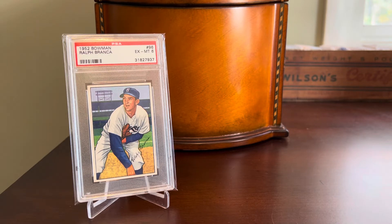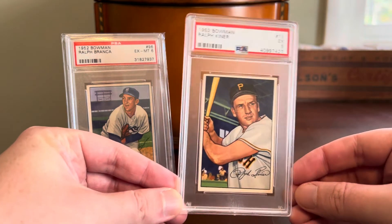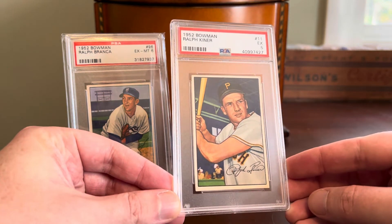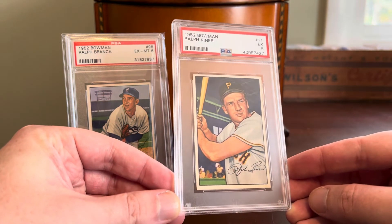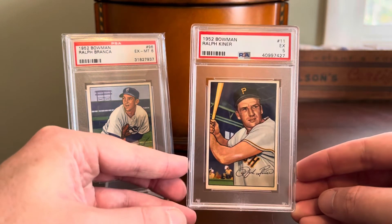I think it's pretty wild to consider what collectors would be doing if a prospect came up these days and proceeded to lead the league in home runs for seven consecutive seasons — the hobby would be going bananas. But given that this happened many, many decades ago, not everybody who's a modern fan of baseball knows that. So I think Ralph Kiner cards are kind of compelling, and I was able to find this example, made an offer on a reasonably priced card, and the offer was accepted graciously.